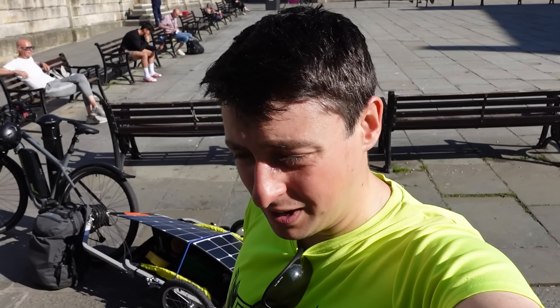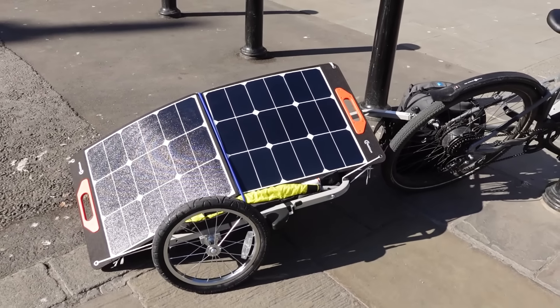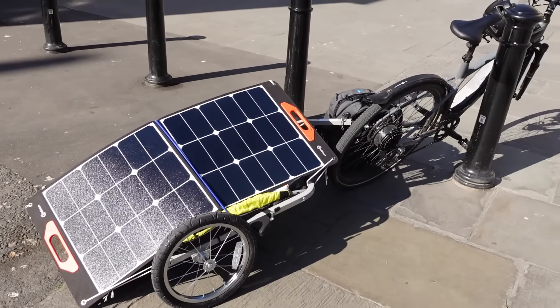I love my electric bike. I love it so much I wish sometimes I could just cycle forever. So I bought a solar panel, attached it to the back of my bike, and in this video I'm going to see how far I can cycle without running out of charge. How hard can it be?